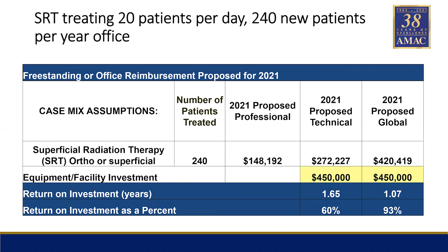The machine costs right around $450,000. You really want to look at the technical portion because the professional portion pays the physician — the radiation oncologist — and the technical pays for some of the physics services, which are non-billed in superficial. Your return on investment, treating about 20 patients a day, is about 1.65 years, or a 60% return on investment of $272,000.